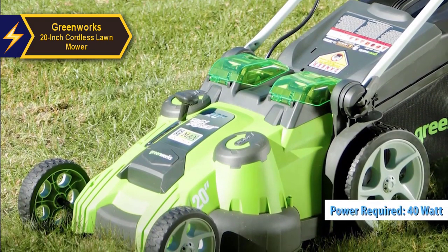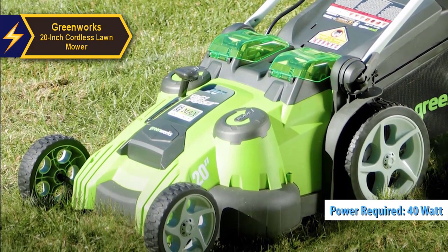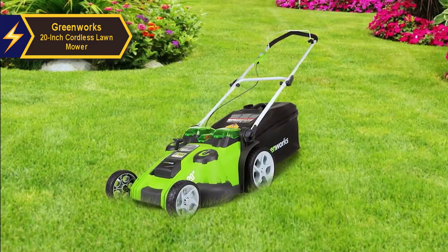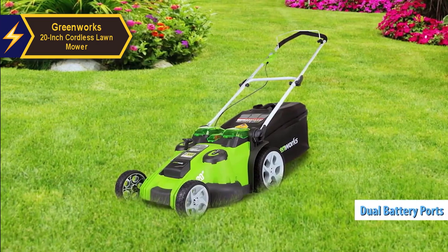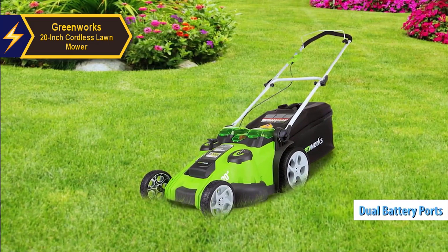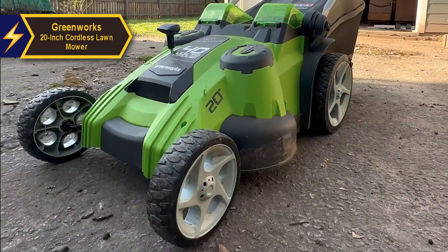Operating on 40 volts, this mower provides the necessary power and can run up to 45 minutes when fully charged with a 4.0 AH and 2.0 AH battery. The mower is equipped with dual battery ports and an automatic switch which facilitates uninterrupted mowing. Its intelligent mowing technology adapts the power or runtime according to the density of your grass.